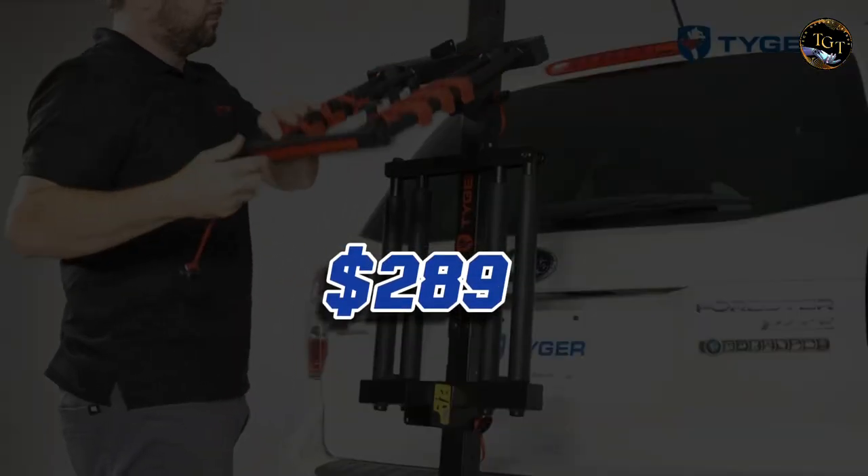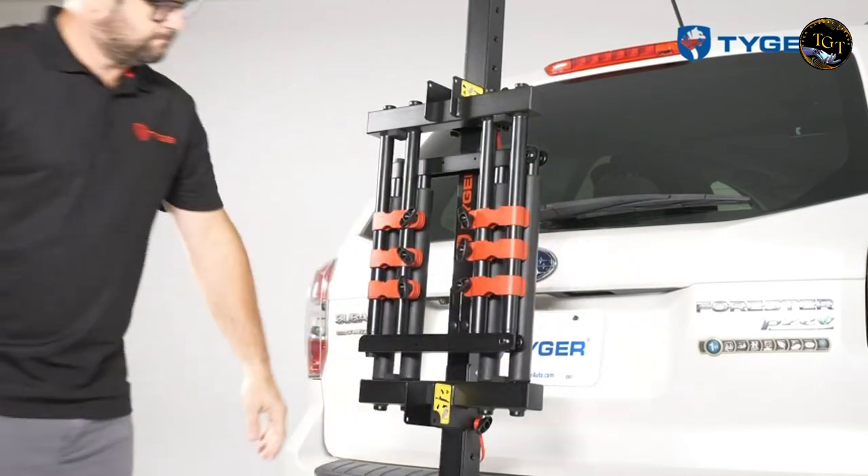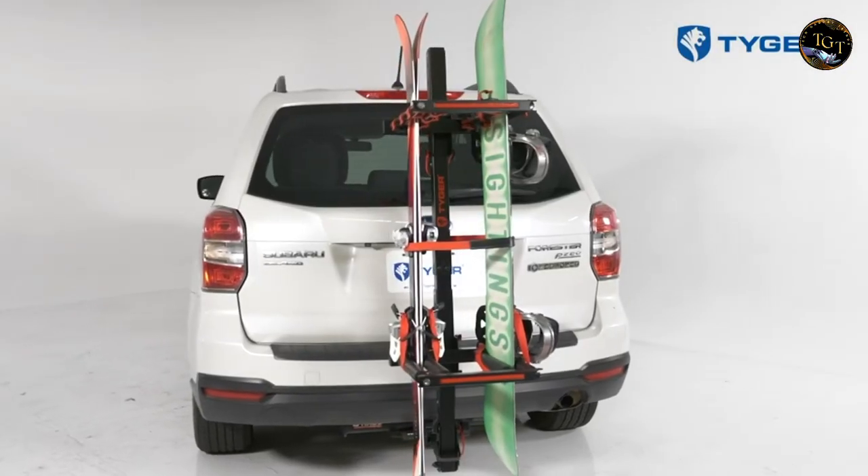Priced at $289, this rack offers a perfect blend of functionality and aesthetics, ensuring your winter gear travels securely and in style.